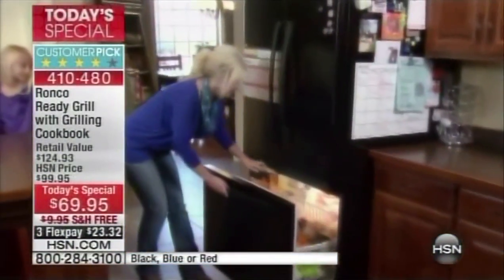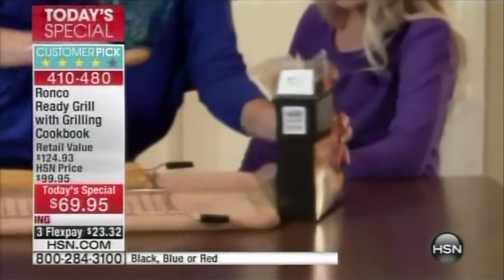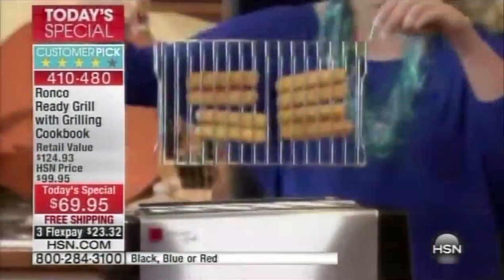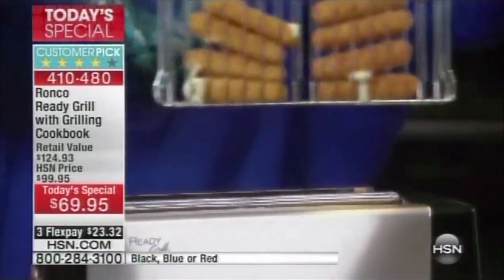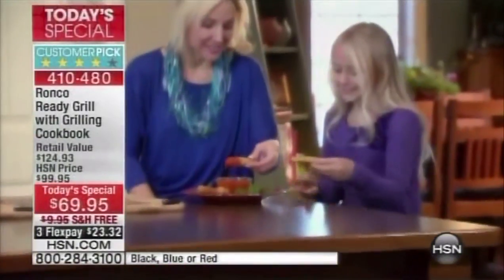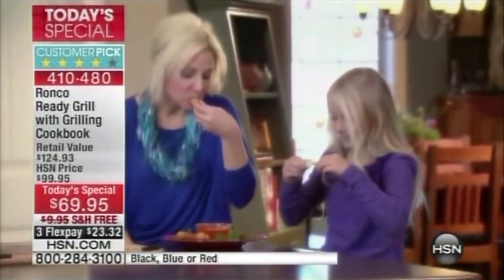One of my favorite things to make in the Ready Grill is cheese sticks. I love to make them with my daughter. We get the cheese sticks out, put them in the basket, in the grill, turn it on, and in a matter of minutes we are enjoying ooey-gooey cheese sticks. The Ronco Ready Grill makes cooking fun for me and my daughter. We love it.